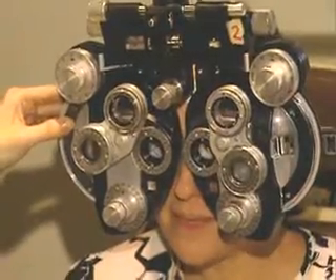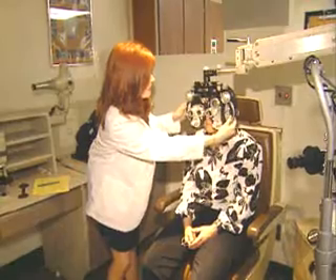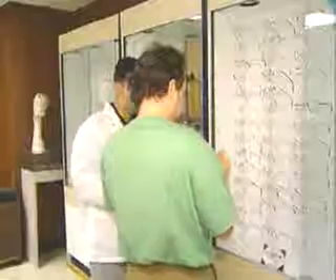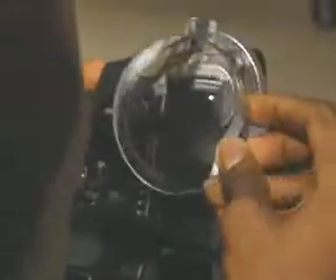Now can you read the last line for me please? Sure. Z, Q. In between the health care specialist who examines the eyes and writes a prescription for a lens and the eyeglass store where a suitable frame is selected is a technician with a very important role.